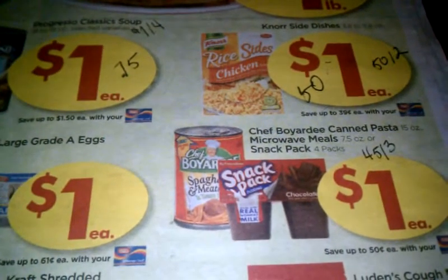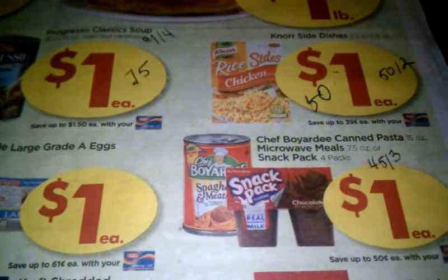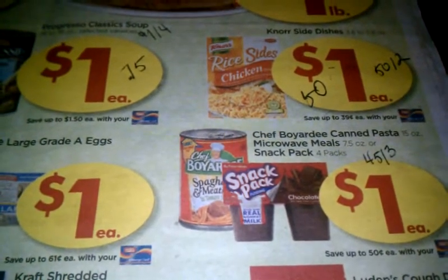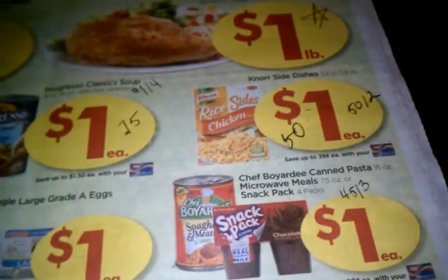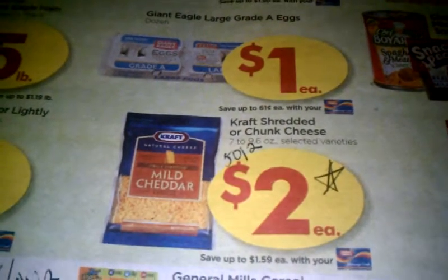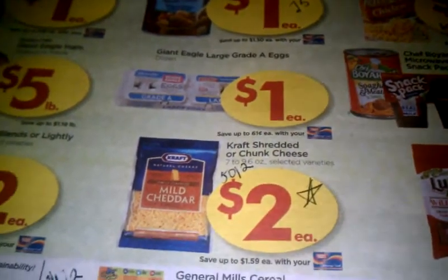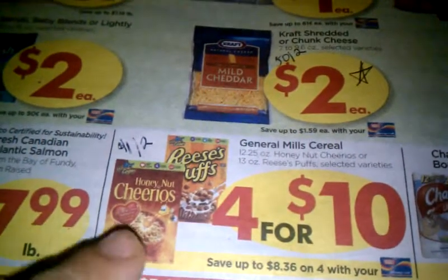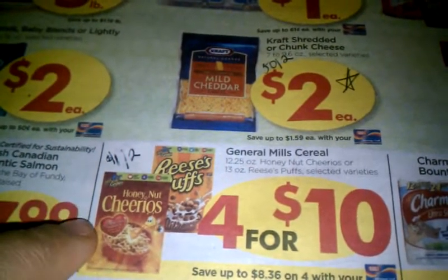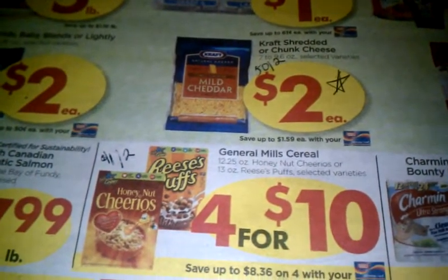For Chef Boyardee, I know we have coupons floating around — for the snack packs, depending on your region, we got back towards the first of the year 45 cents off three coupons. I believe we recently got 50 cents off two coupons for the cheese. I apologize for not having the inserts in front of me — I'm going off memory. I know we did get a dollar off two coupon and there are also printables available on Smart Source and redplum.com.